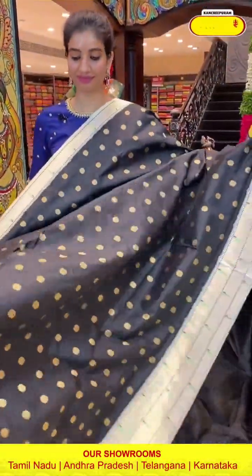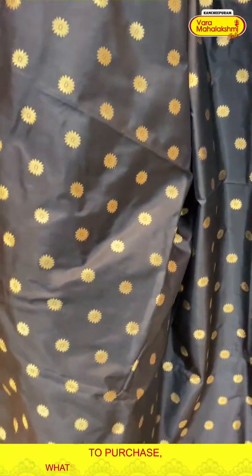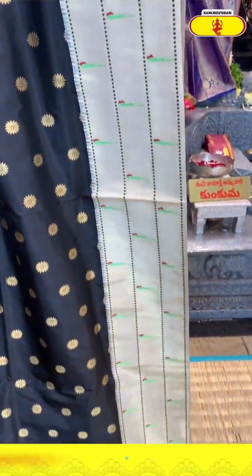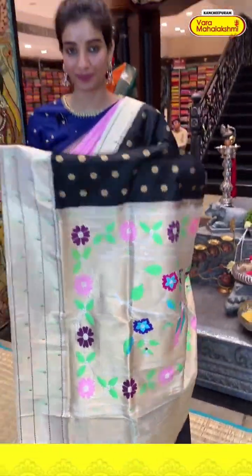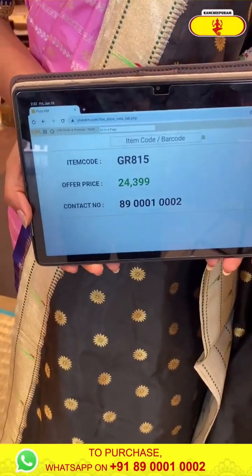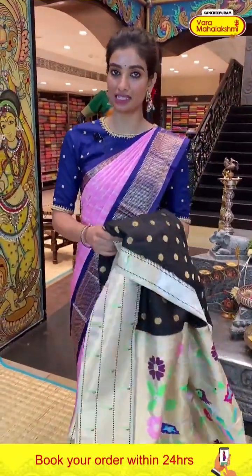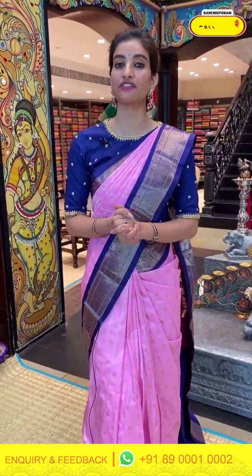Beautiful black color saree — very elegant and beautiful. Golden flower booties over the body. Beige color border with Muniya design. Paithani pallu with a gorgeous golden shine. Black color blouse. Code GR815, price 24,399. Click a screenshot and send to our number. Our number is 89001-0002 — you can choose your favorite collection.